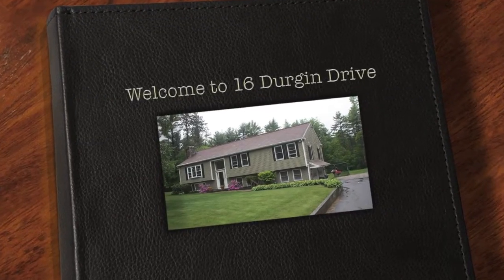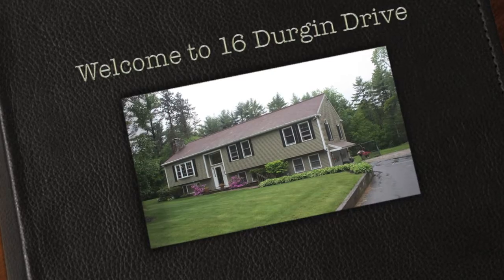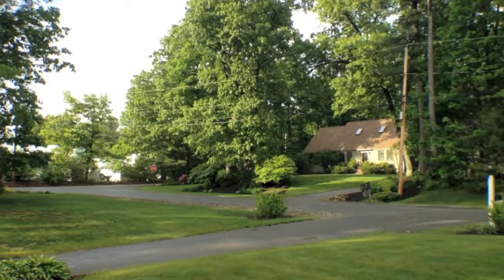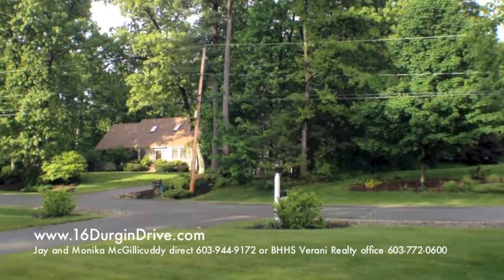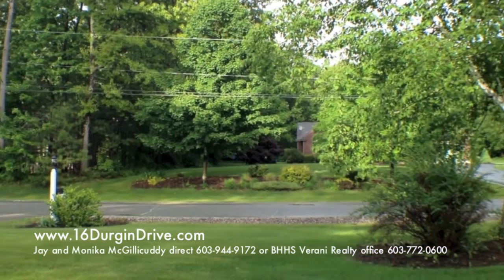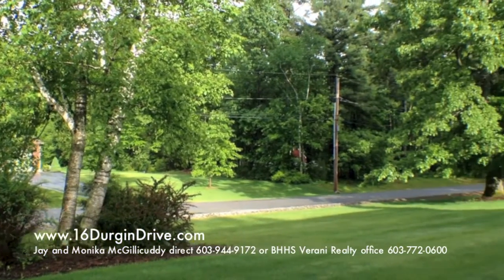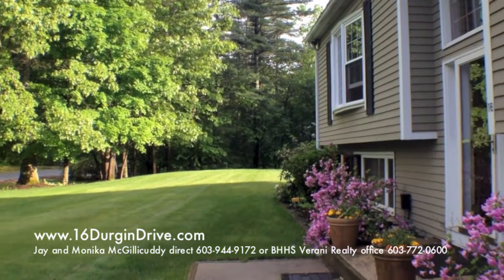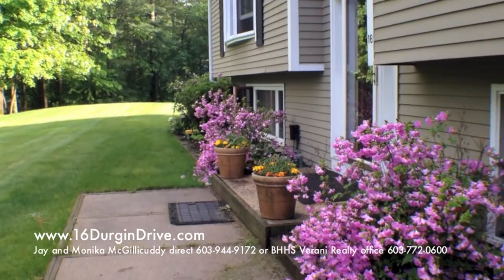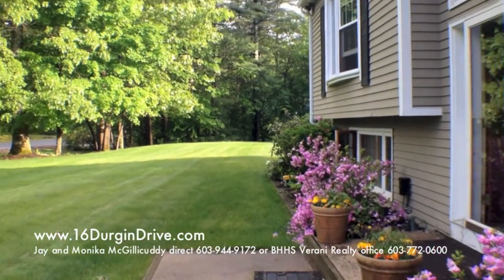This is Monica McGillicuddy from NHRealtyScoops.com. I want to show you the outside and the grounds of this just listed beautiful Newton, New Hampshire home. 16 Durgan Drive is on the market, and this is a wonderful location for those folks that are commuting, especially to the I-95 or even 495 Route 125 area.